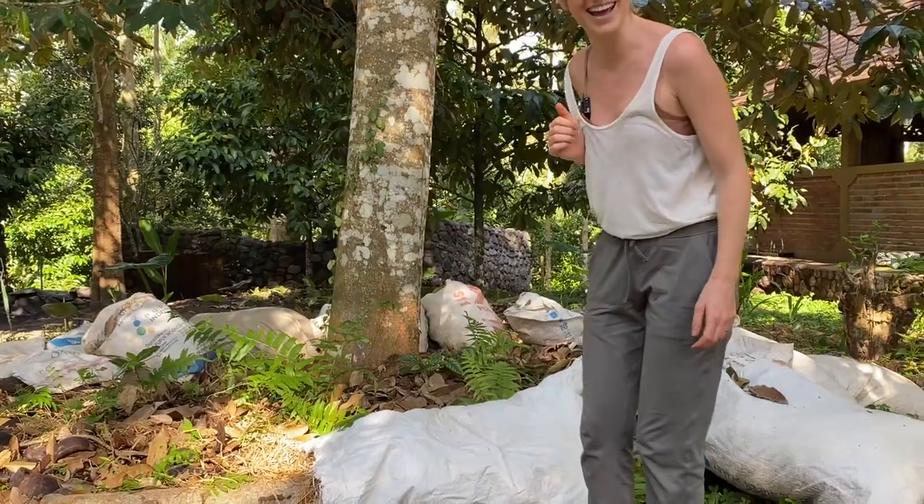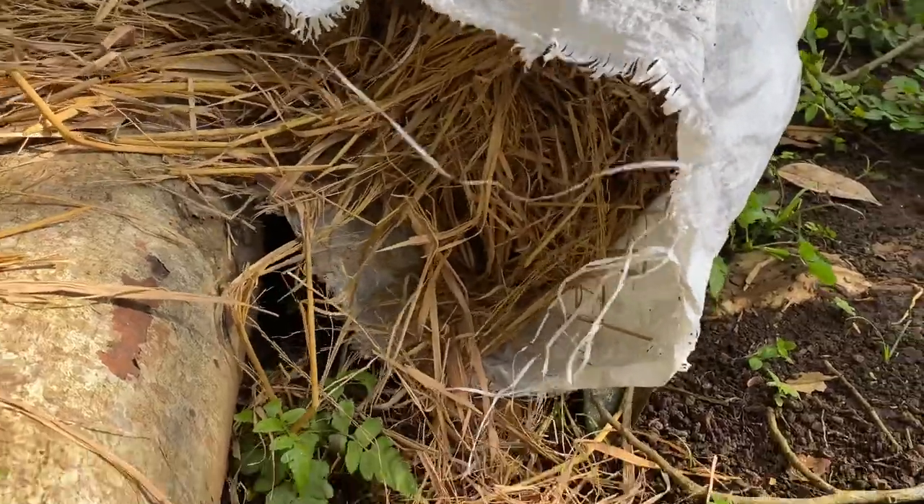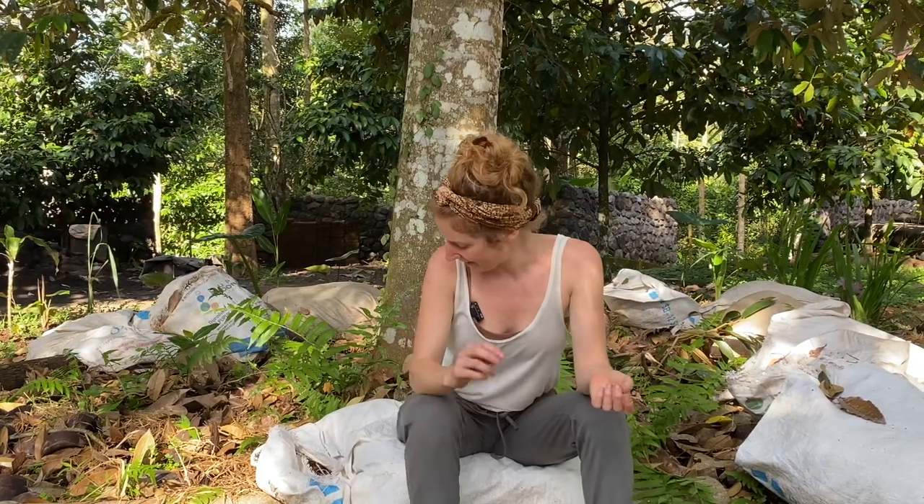There's something in there! It's just a Larry — just a lizard, a little Larry lizard. But we are in the jungle, so you've got to be careful where you sit and where you put your feet.